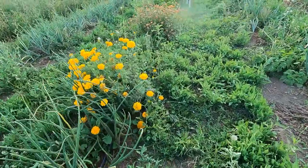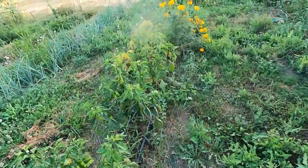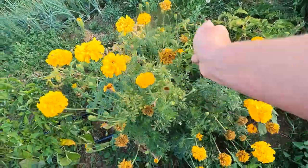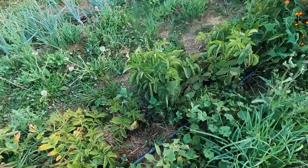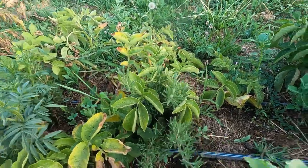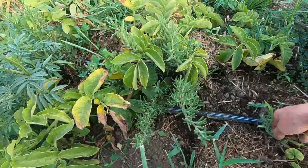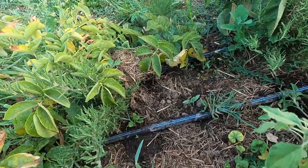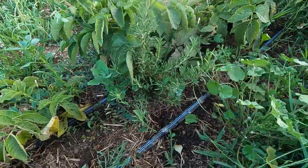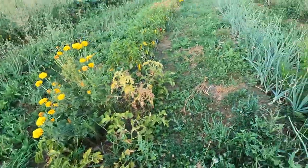At the tail end of this row are extra Aleppo peppers that I threw in the ground because I couldn't bring myself to throw them out, a volunteer potato I should probably dig up, a lovely marigold that's been blooming for over a month, and some rosemary. I do a lot with rosemary in my spice mixes, so I try to grow quite a bit of it every year. It's not quite warm enough here for it to be perennial, so it'll die. I just harvest the entire plant at the end of the year.